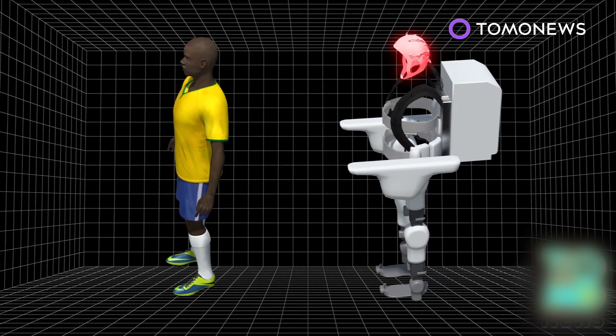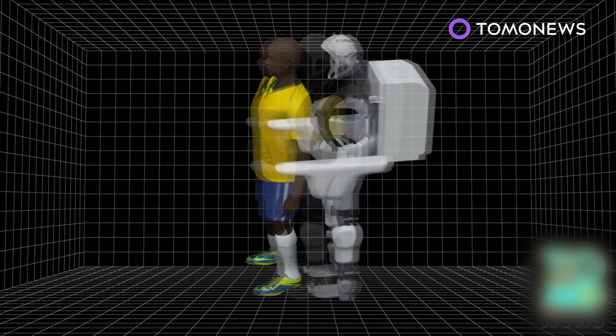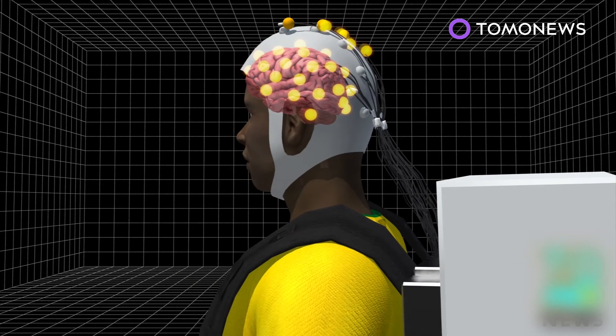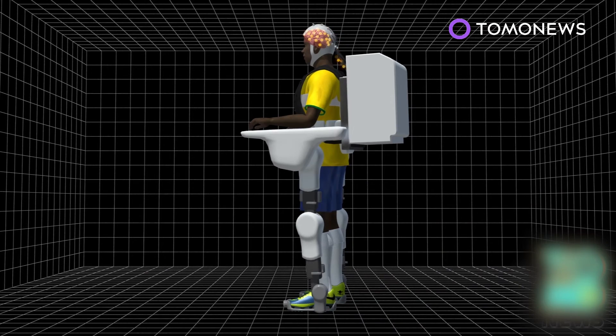The system consists of a cap fitted with electrodes, a computer and battery, and sensing legs. Electrodes in the cap pick up brain signals and transfer them to the computer, which converts them into movement.